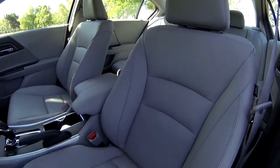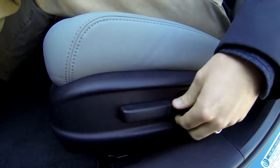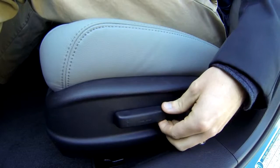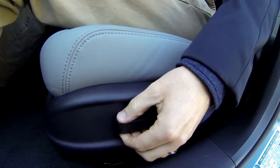Inside, the Accord EX trims and above have an eight-way power driver seat with fore and aft, recline, rear height adjustment, and front height adjustment. The Accord LX has manually adjustable seats.